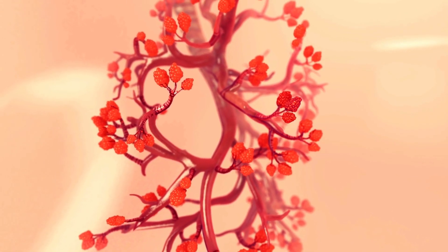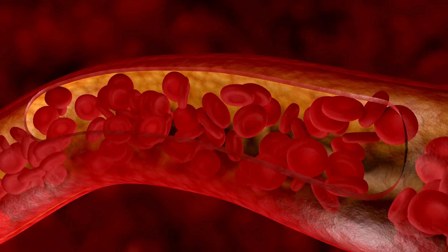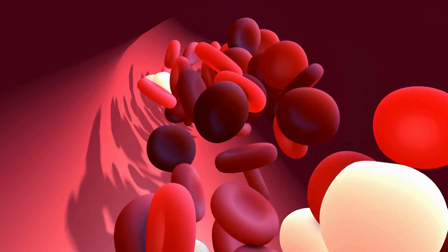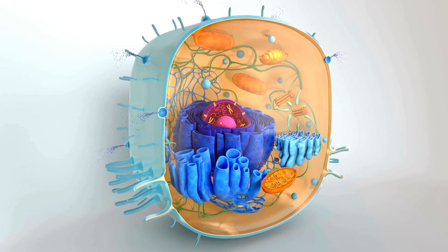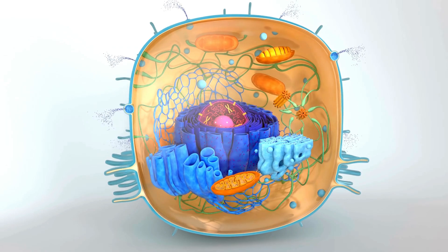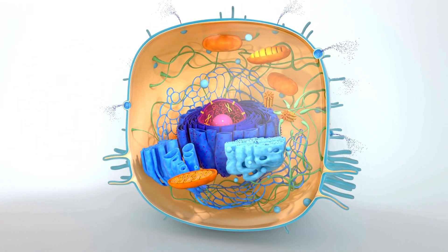Oxygen from the air you've inhaled passes through the thin walls of the alveoli into the blood in these capillaries. Here, oxygen binds to hemoglobin, a protein in red blood cells, which carries oxygen to various parts of your body. Once oxygen is delivered to your body's cells, it is used for a process called cellular respiration. This is how cells produce energy from the food you eat, using oxygen to convert glucose into energy, carbon dioxide, and water.